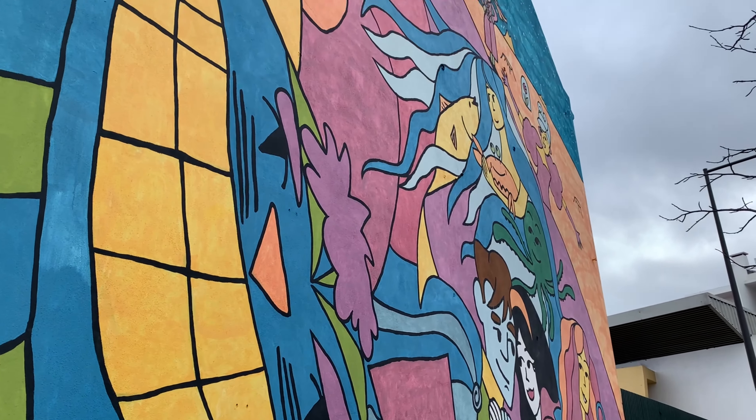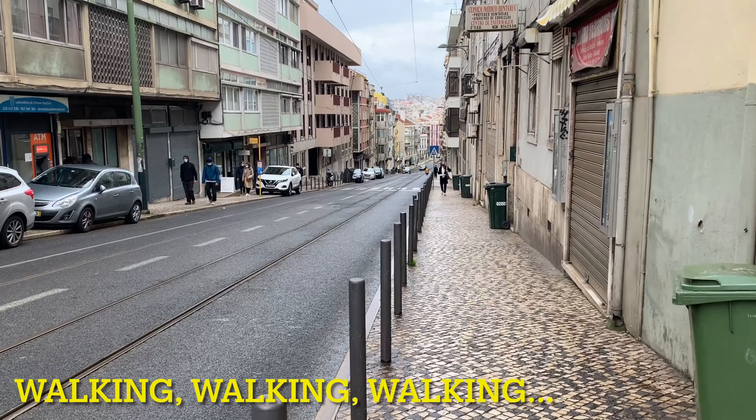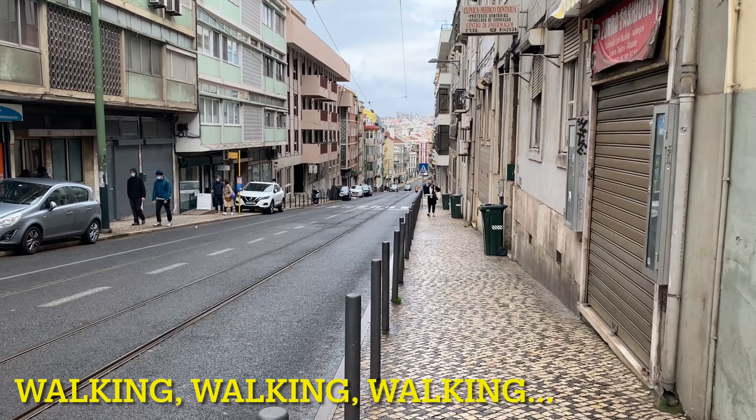And now guys, get ready to see some colours — a lot of colours — and fairytales on a wall. Here we go, another building surface used. I really like this one, it's really colourful. A lot of colours!